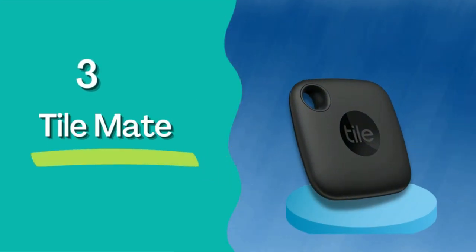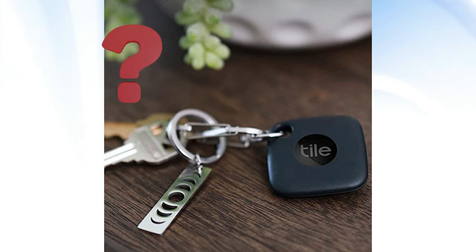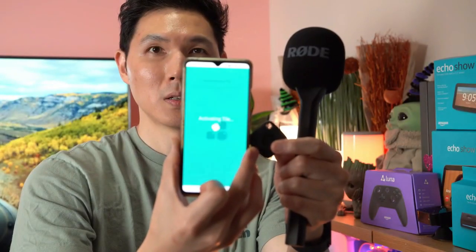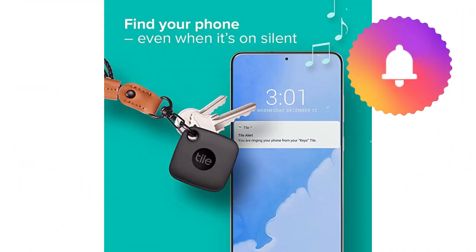Number 3: Tile Mate. Where is your phone right now? Your keys? If you're not entirely sure, you might be the type who could benefit from the Tile Mate, which ensures you won't lose your things ever again. When your phone is lost, press the button on the tile to trigger a ringing sound, even when it's on silent.